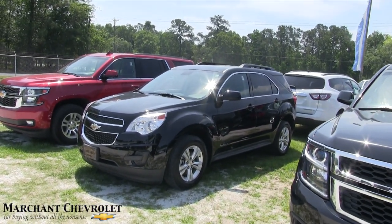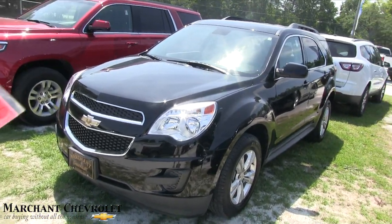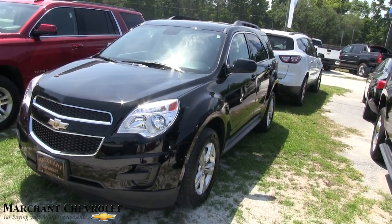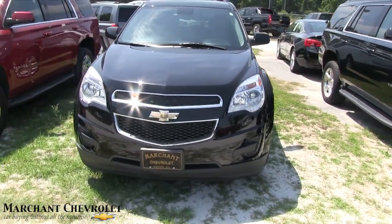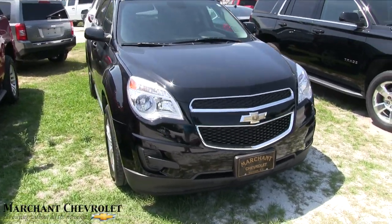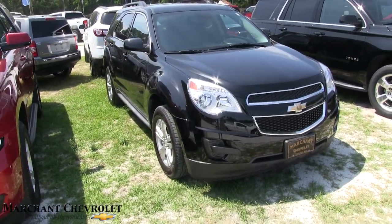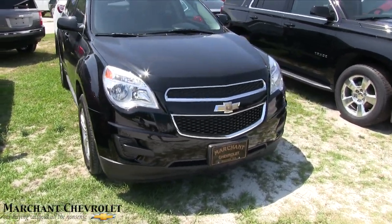Hey everybody, welcome to Marchant Chevrolet. We're going to take a look at this pre-owned Chevy Equinox — it's a 2014 Equinox LT, so it's going to be pretty nice. I'm going to do a condition report, so if I see any major dents, dings, or scratches I will point them out to you on the video.